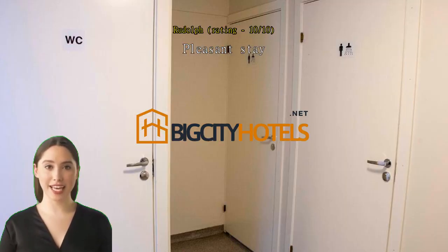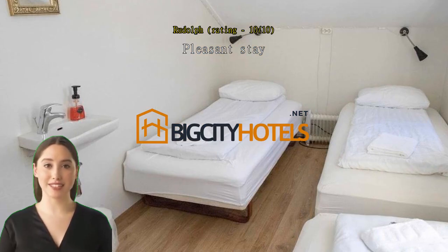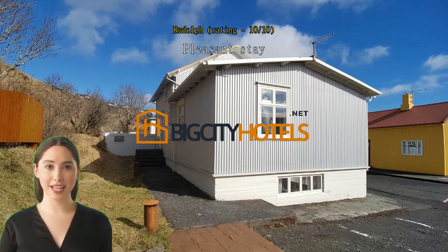Pleasant stay. Quaint hotel slash hostel right where you need to be — for food, expeditions for Ice Cave tours just 5 minutes walk, and all the outdoor goods within 10 minutes of driving. Plus the receptionist Michael was amazing and accommodating. Get out to Vic, gallivant about and stay here. Do it.